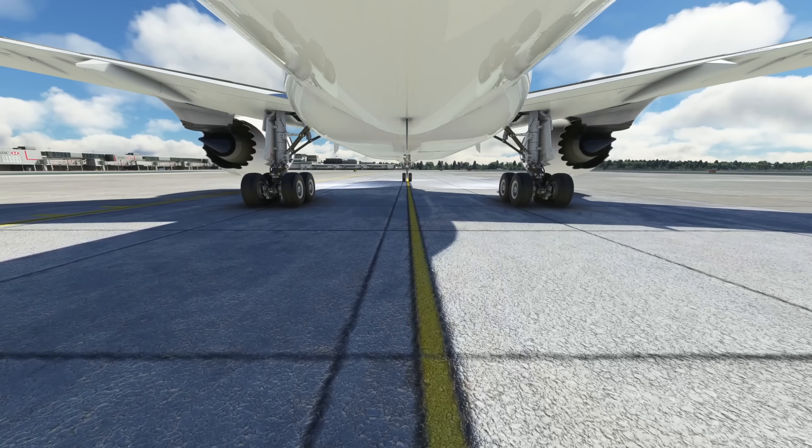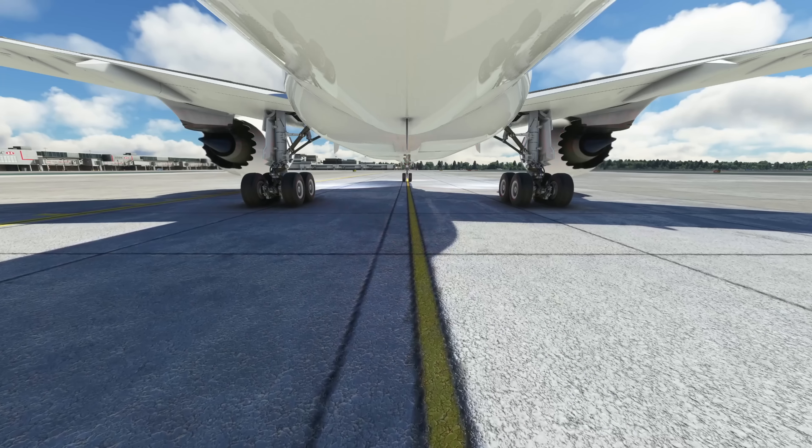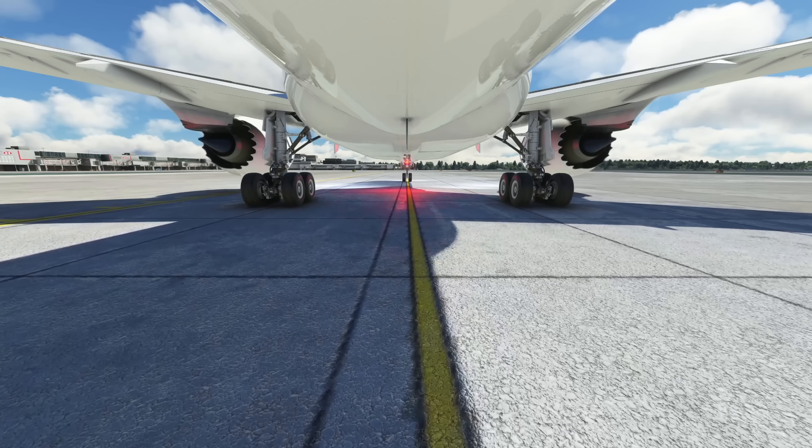Hello again everybody and a very warm welcome back to the channel. Today we're taking a look at a freeware aircraft add-on for Microsoft Flight Simulator that's been around for a few months already but has now received a mega version 2 update, which you can download from flightsim.to. The links are in the description below and it is the Kuro Boeing 787-8, which you can see here at London Gatwick today.